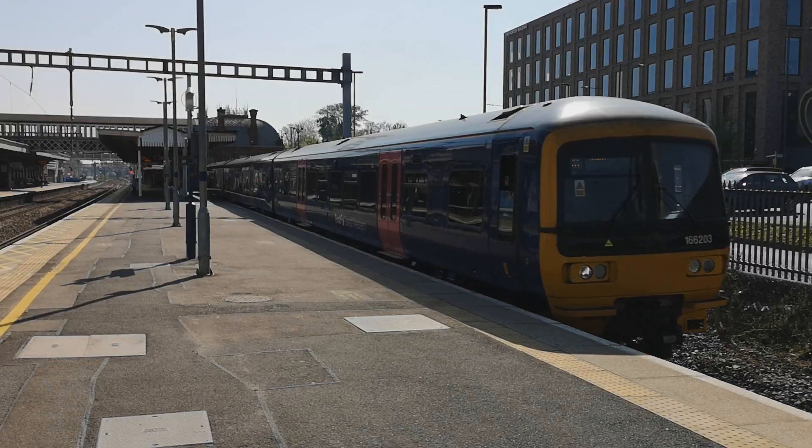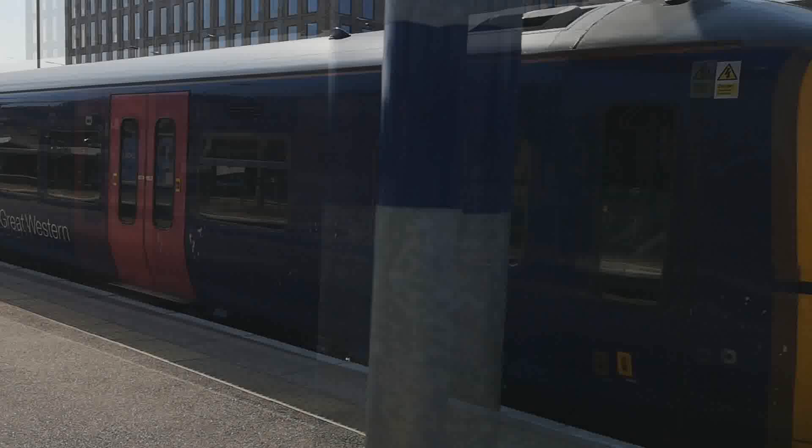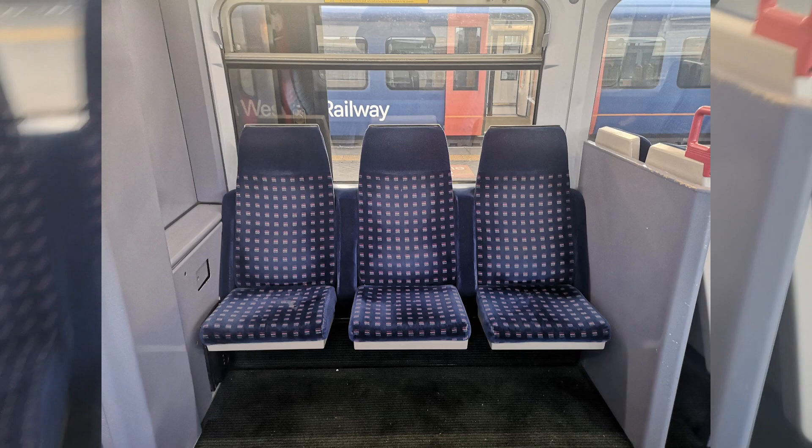As I said earlier, the 166 is the best of the Network Turbo units. Firstly, they have two toilets — one disabled size, and one which is pretty much a cupboard with a sink and basin. Secondly, they have more dedicated luggage areas, which helps as they are seen on the demanding services to Gatwick Airport. There's even a small area of 2+2 seating with a small area of folding seats — I don't know why, but I really like these seats. I could stand around folding them in and out all day.